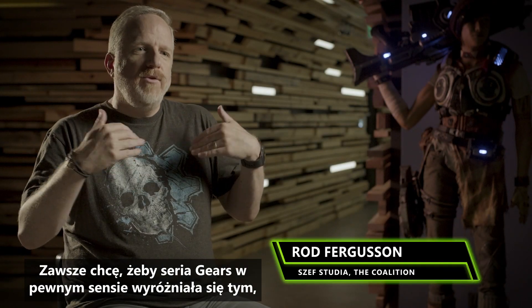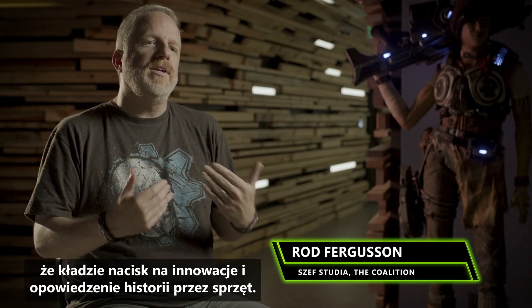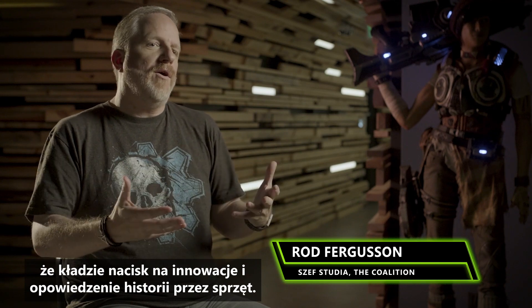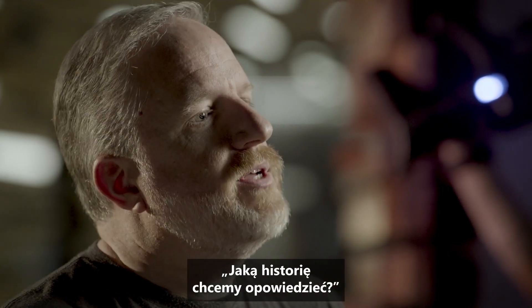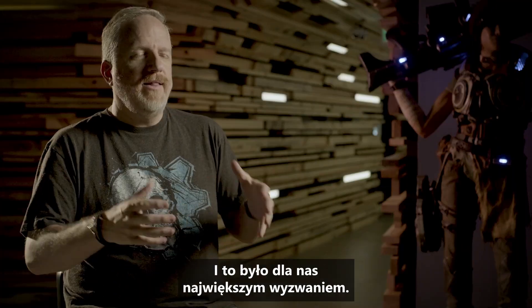I always want Gears to stand unique in the way that it pushes on innovation and storytelling in the hardware. And that was the hard part for us — what are we doing with this? What story are we telling? How do we make it feel premium? And that was the biggest challenge.